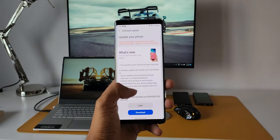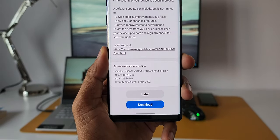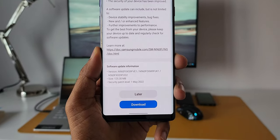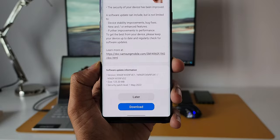Coming to the software update, as you can see the size is 125.30 MB. It's a security patch level 1st May 2022, and as expected there are no features added — it only talks about the security of your device.